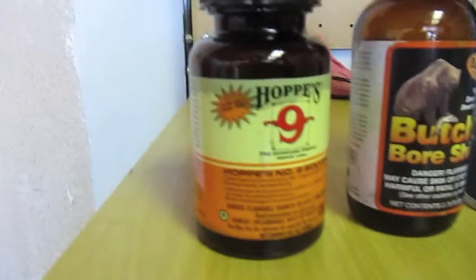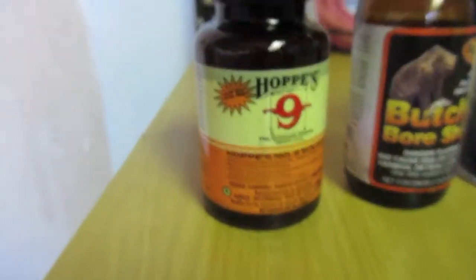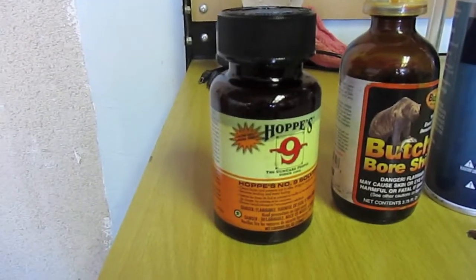First up is our favorite solvent, Hoppe's No. 9. It gets off all powder residue and you can use it in any part of your gun and even in the bore.